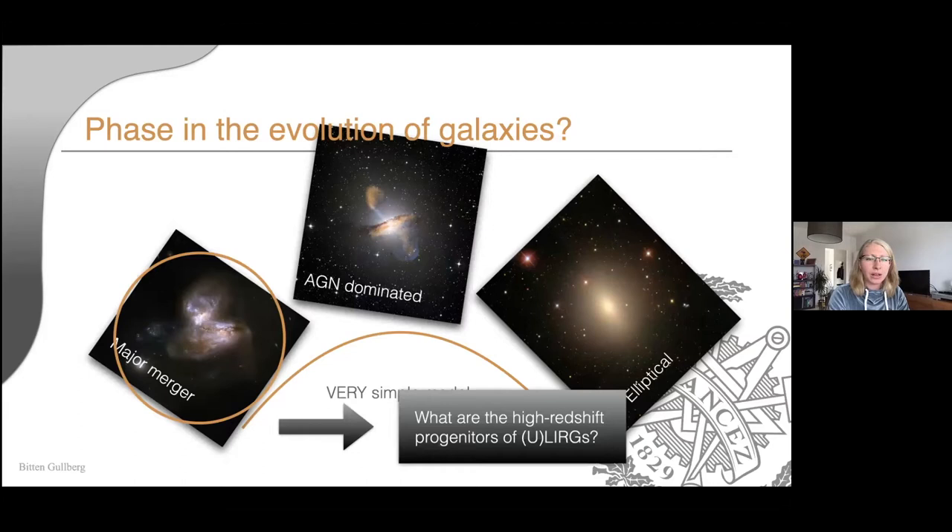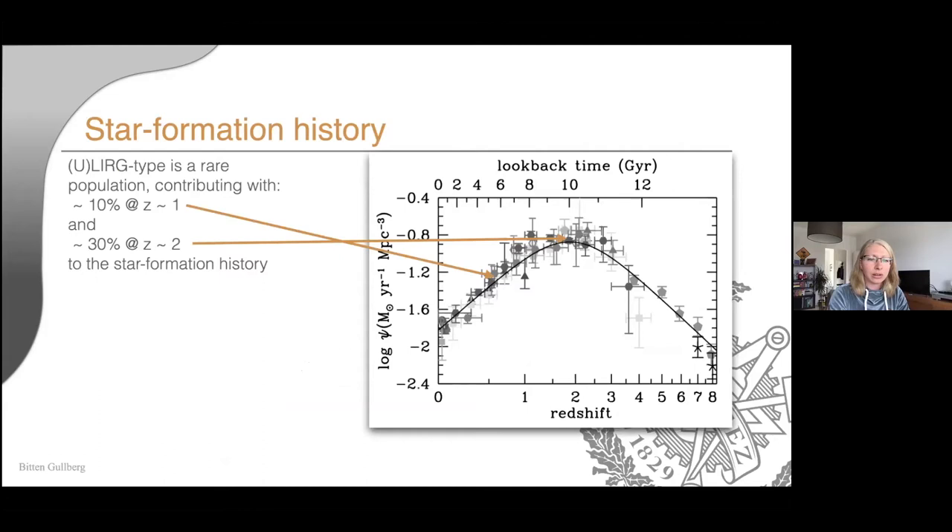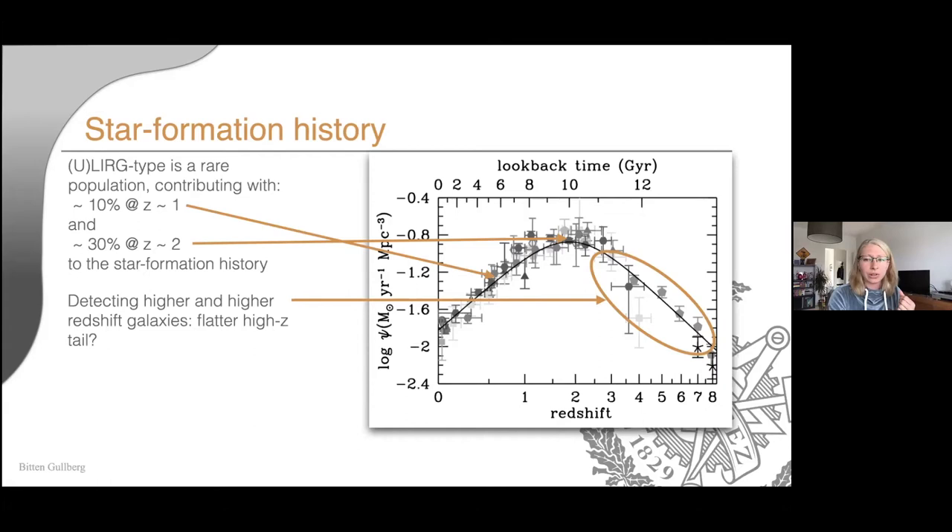If ULIRGs are a phase, we should find something similar at high redshift — so what are the progenitors? Looking at the star formation history, these rare high-star-forming galaxies contribute significantly more earlier on. Around the peak of star formation history — roughly redshift 1.5 to 3 — they seem to contribute around 30% or so. Other versions of the Madau plot show a flatter tail as we discover galaxies at higher redshift, suggesting this tail may be flattening out.